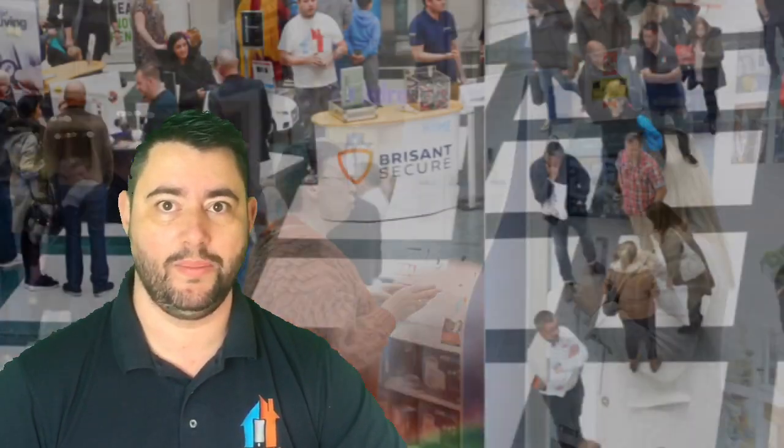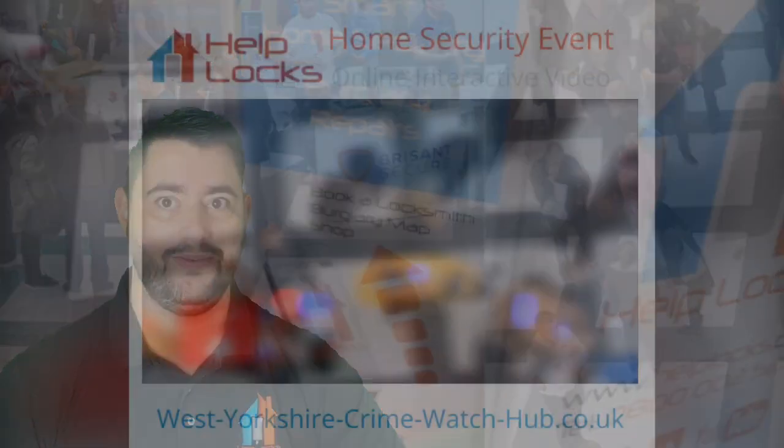Hi, I'm Paul, your Helpbox Locksmith. If you're watching this video, chances are you've just been searching for Home Security UK. Great news — you've come to the right place, and we're going to talk about that in this video.